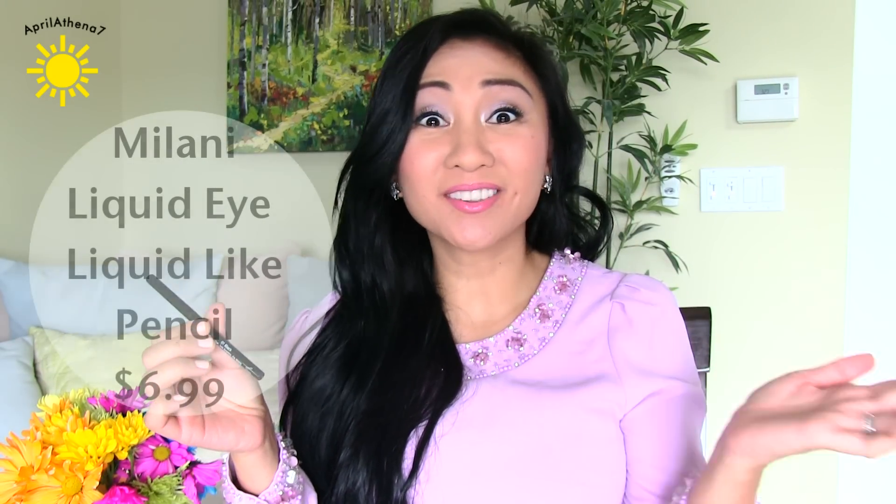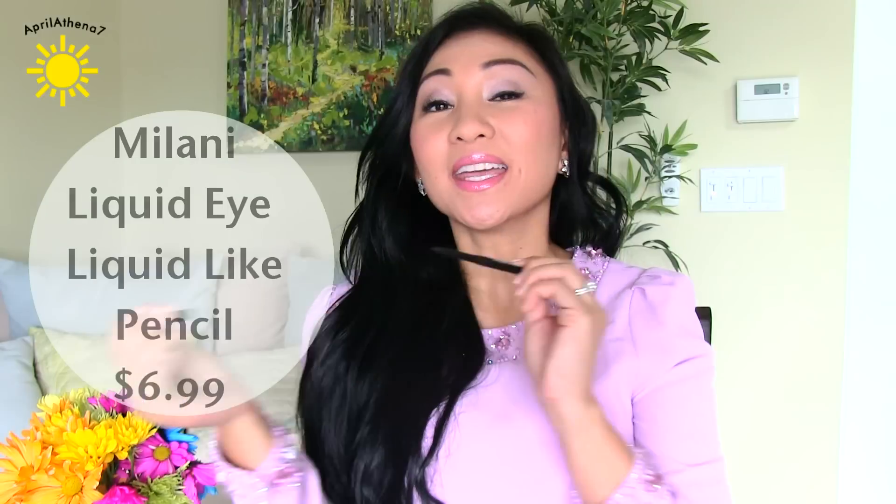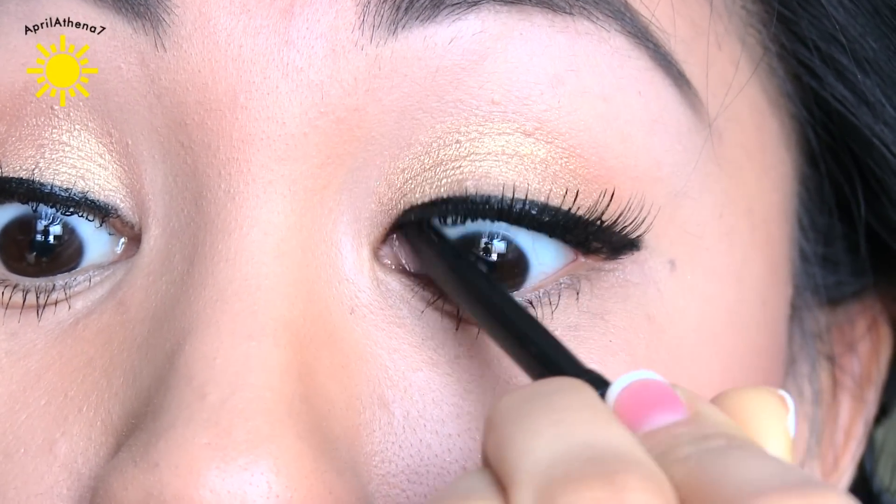I use this eyeliner all the time and I don't know why I never talked about it — it's the Milani liquid-like eyeliner pencil. It looks like liquid but it's actually a cream or pencil liner. It glides on so beautifully on top of the lash line, and it's fantastic for tight-lining your inner rim. In my previous natural makeup tutorial, I used this and it just glides on like butter. I highly recommend it if you're looking for a smooth eyeliner for your waterline.